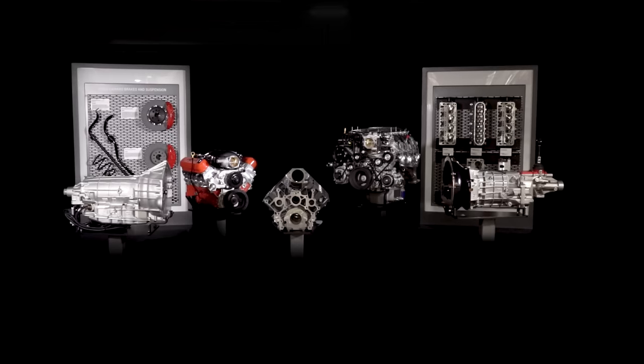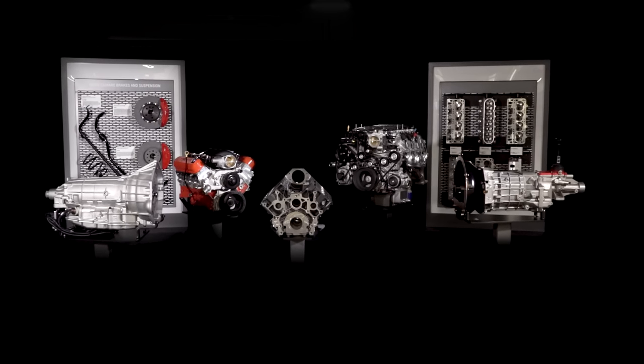For more than half a century, Chevrolet Performance has fueled the passion of automotive enthusiasts. We have a decades-long winning track record both on and off the track. And while that legacy looks great in a trophy case, it also influences the vehicles we design, the engines we build, and the performance parts you install in your own car.